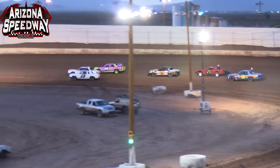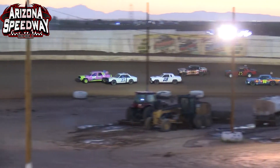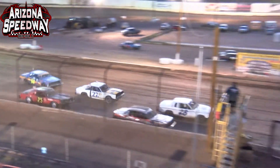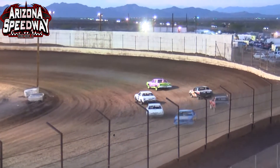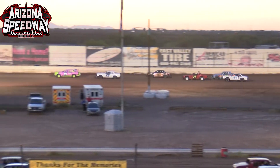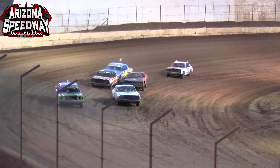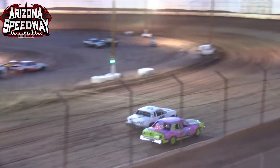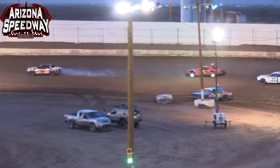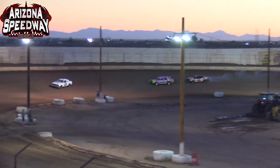Jacob Mabbitt wastes no time, sneaking down to the inside of the 27 of Cameron Mabbitt. Brandon Barney did not make the call for this heat race — his car is in the infield with the truck up. Trenton Settel comes off turn number four to lead lap number one, then three-wide behind with Jacob Mabbitt in the 28, the 1776 of James Guy, and Cameron Mabbitt. Don Berner spins around but gets refired.